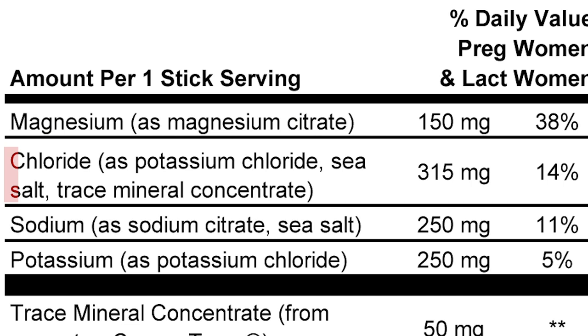It has 150 milligrams of magnesium, 315 milligrams of chloride, 250 milligrams of sodium, 250 milligrams of potassium, and then a trace mineral concentration of 50 milligrams.